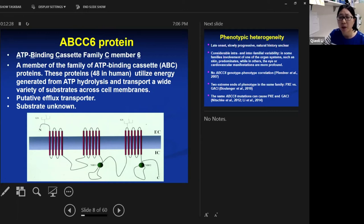Based on sequence homology with its close relative ABCC1, the ABCC6 protein is thought to be an efflux transmembrane transporter, meaning the protein likely transports some molecules from the liver to the blood circulation. However, the molecule that would be transported by the ABCC6 protein, if it exists, is not yet known.